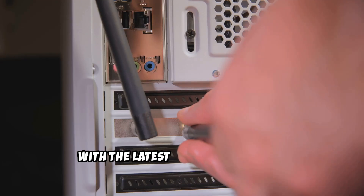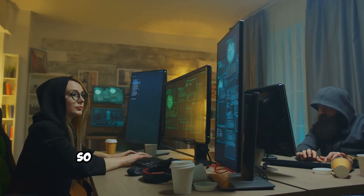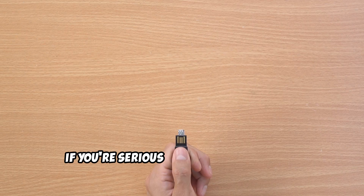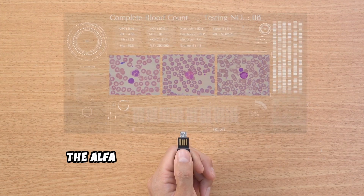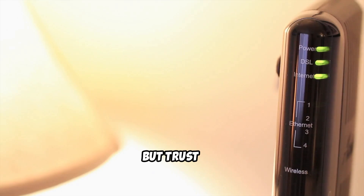The best part is, with the latest Kali Linux updates, getting this adapter up and running is a breeze. The drivers are baked right in, so you can jump straight into your ethical hacking endeavors without wasting time on tedious setup. If you're serious about ethical hacking and want the best possible Wi-Fi adapter on the market, the Alpha AWS036AXML is a no-brainer. It's an investment for sure, but the performance, compatibility, and future-proofing you get are worth every penny.